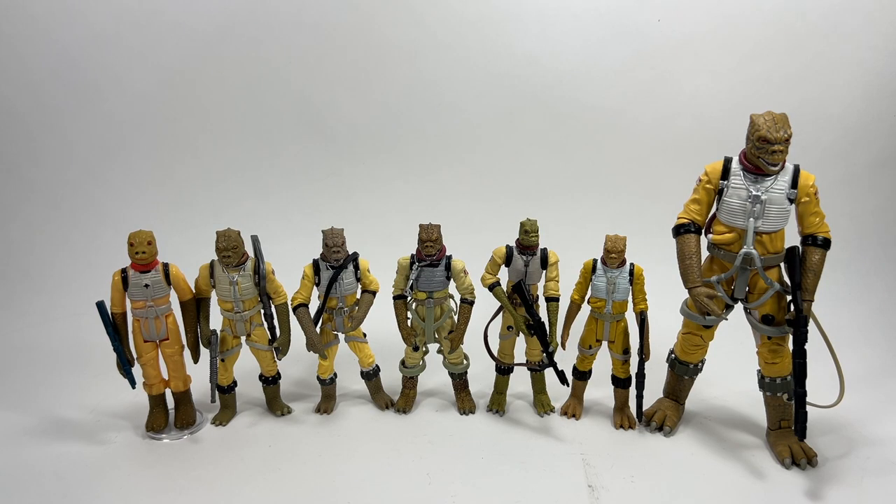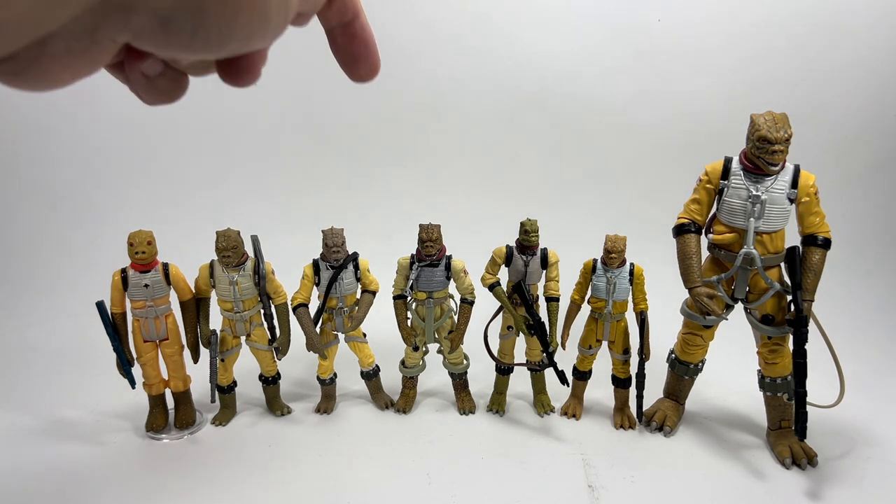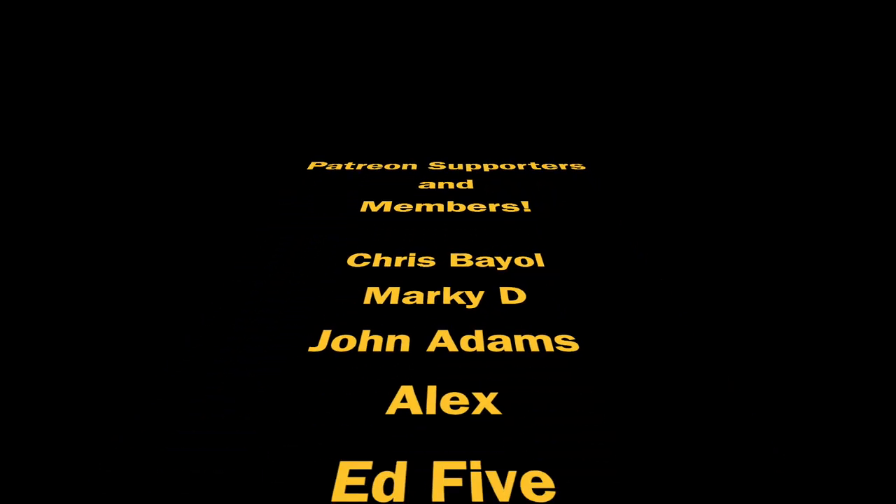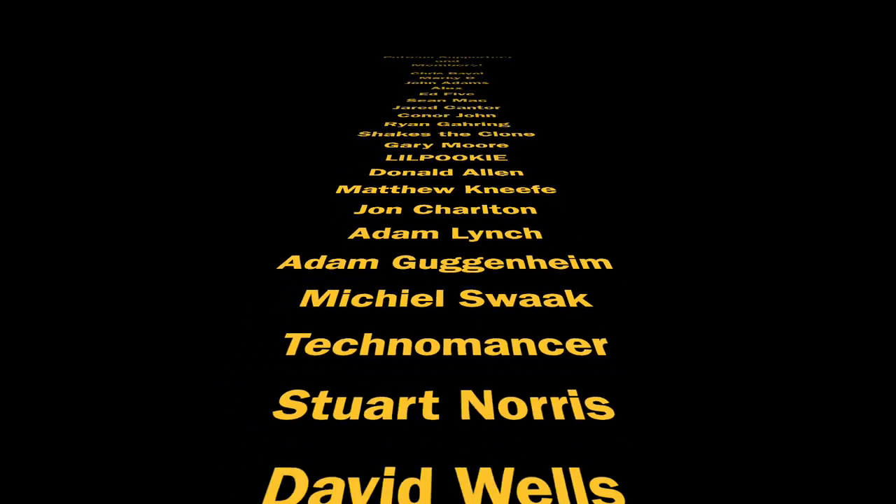So there you go — that is the evolution of the Bossk action figure, all the way from 1980 and the original vintage Kenner up to the 2015 Black Series 6-inch figure. Hopefully in the future Hasbro will give us an updated version of the 2007 Vintage Saga Collection Bossk, whether it's just minor updates or an all-new sculpt — I think it would be really cool to have a Bossk in the Vintage Collection proper. Thanks so much for watching. This is just a small part of my Bossk collection — I have lots of other stuff — but this covers the Kenner and Hasbro figures throughout the years 1980 to 2015. Drop a like if you enjoyed the video, thank you to my Patreon supporters and channel members, and we'll see you on the next one.